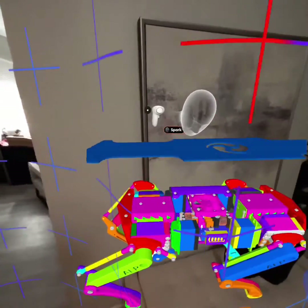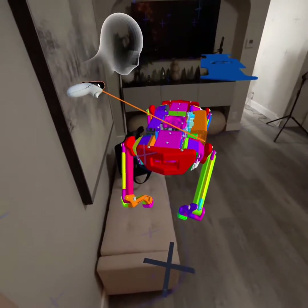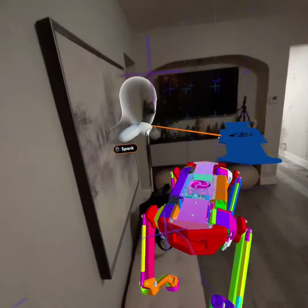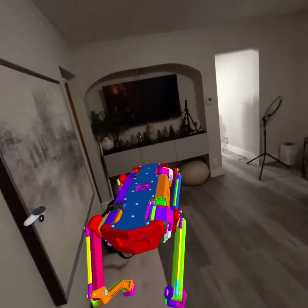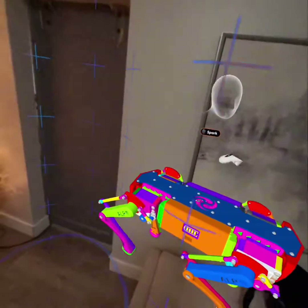Campfire remembers exactly where each part was. See this blue highlight? If you move the part close enough to it, the part will snap back to where it was. But why take one thing at a time when you can explode the whole thing at once?